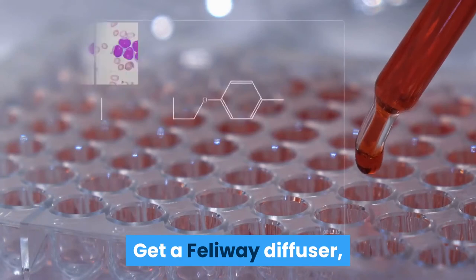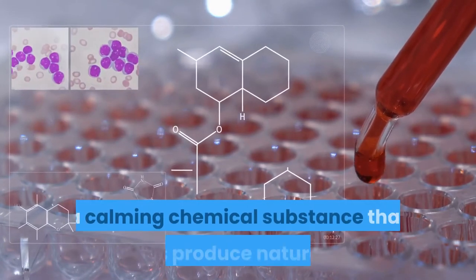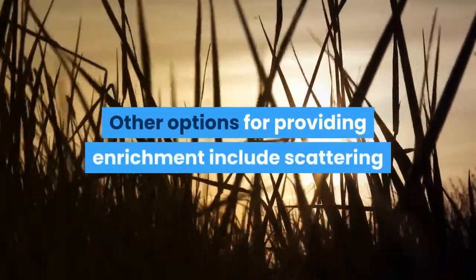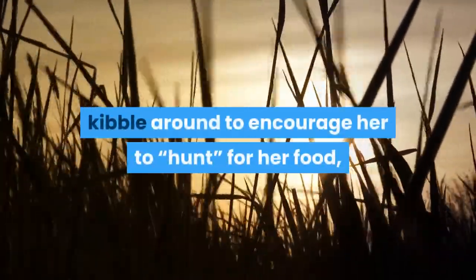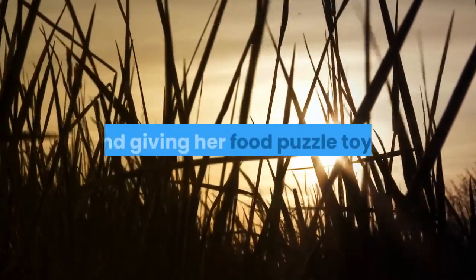Get a Feliway diffuser, which releases a synthetic version of a feline pheromone — a calming chemical substance that cats produce naturally. Other options for providing enrichment include scattering kibble around to encourage her to hunt for her food, offering non-toxic cat grasses or catnip, and giving her food puzzle toys.